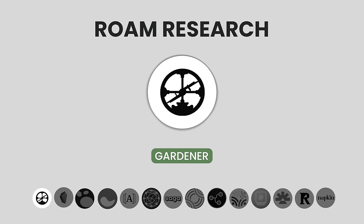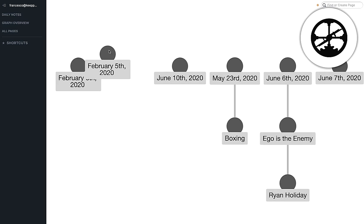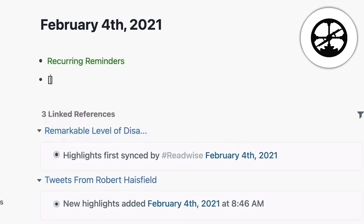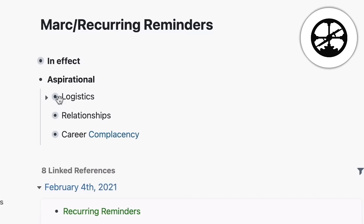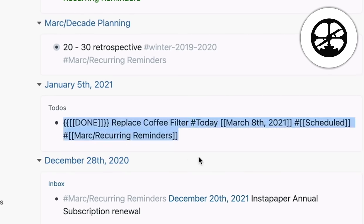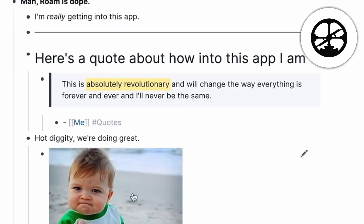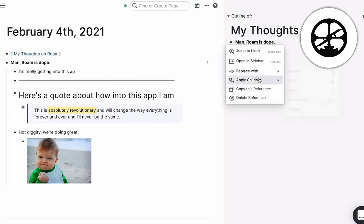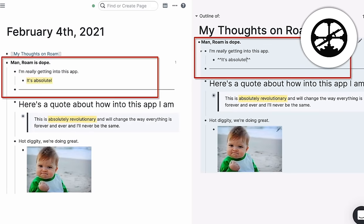First, we have Roam Research. Roam is responsible for really kicking off the birth of what's sometimes called networked note-taking. Roam introduced the key innovation for many gardener-style note-takers: back-linking, also known as bi-directional links. What bi-directional links allow you to do is mention a page or topic in the midst of your writing, and it automatically links from there to all the different notes that mention that same topic, allowing you to quickly create a structure kind of out of thin air.